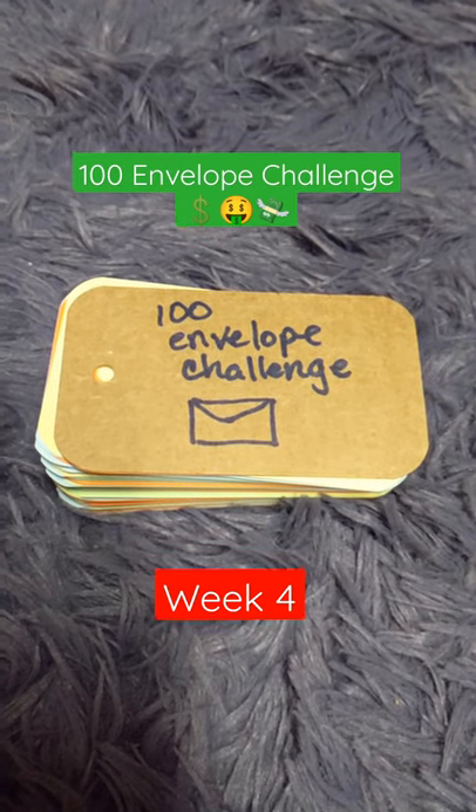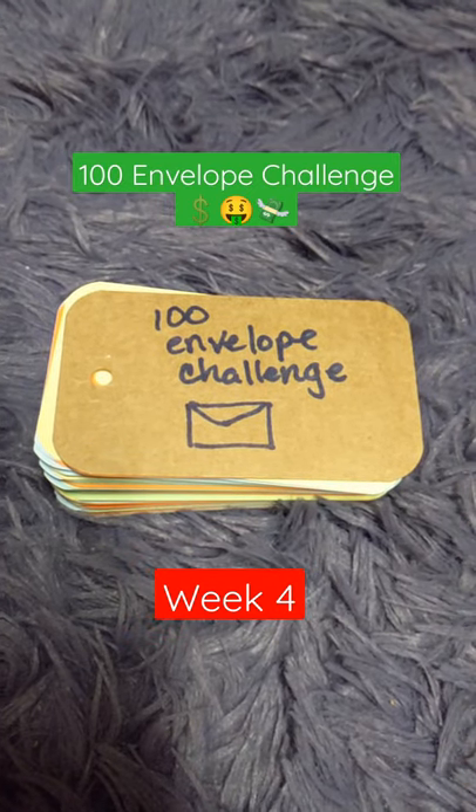Hey, welcome back and it's the 100 Envelope Challenge Index Card Edition. It's been a crazy week as I'm in the middle of a move and Shadow came by to help me out today.